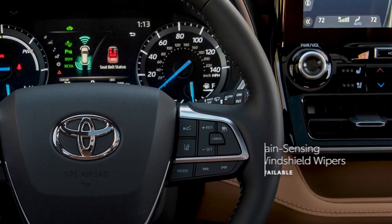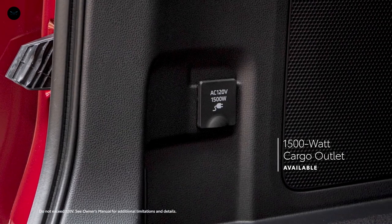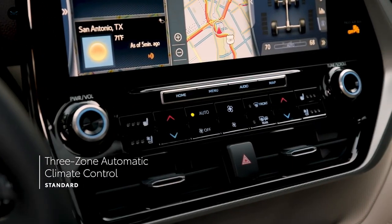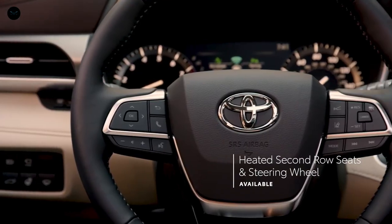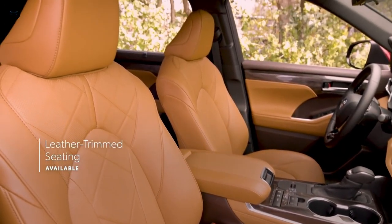There's also available rain-sensing wipers and an available 1,500-watt cargo outlet on select hybrid trims. Highlander doesn't come up short on comfort offerings either, with standard 3-zone automatic climate control, several available features like heated and ventilated front seats, heated second-row seats, and heated steering wheel, and even standard leather-trimmed seating on Limited and Platinum grades.